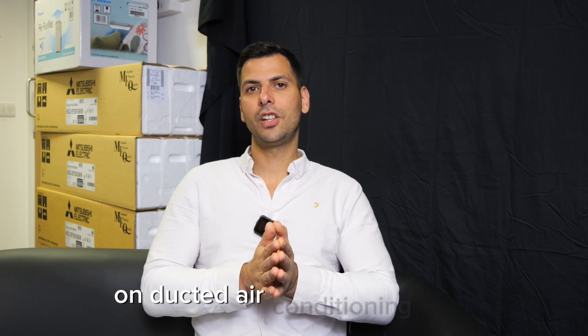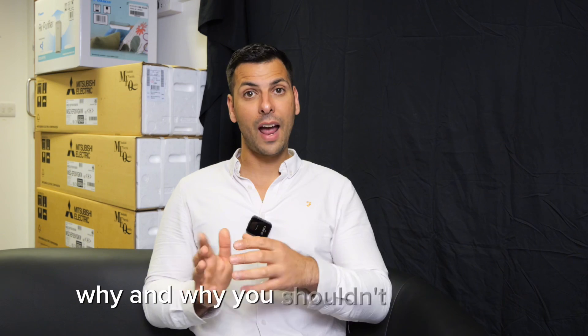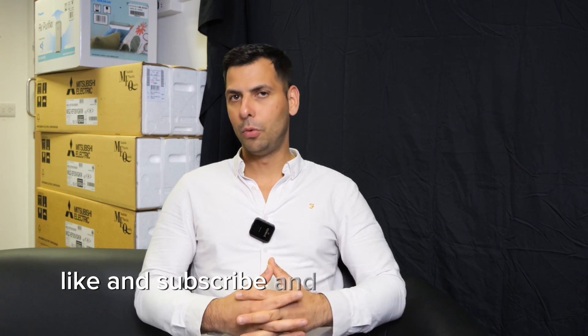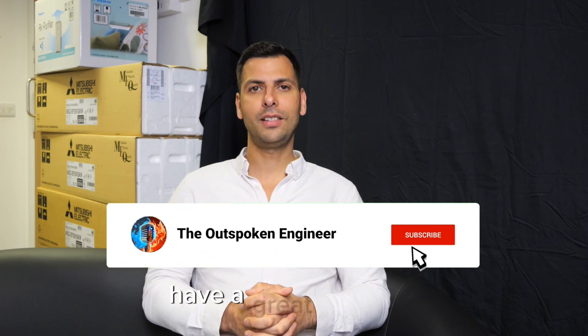I really hope this video has been helpful on ducted air conditioning units — why you should and why you shouldn't have them versus a wall mount, a floor mount, or even a ceiling cassette. Like and subscribe and we'll keep up with the content. Have a great day, folks.